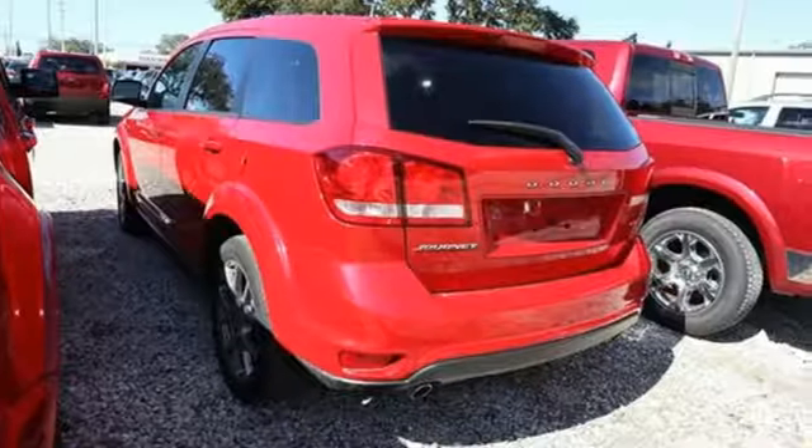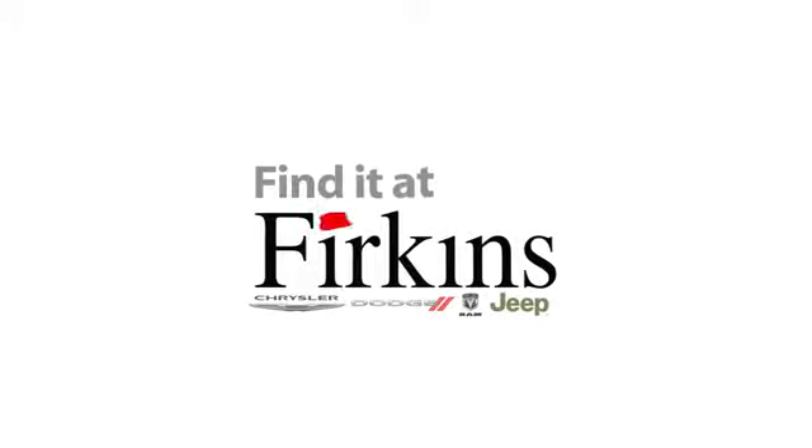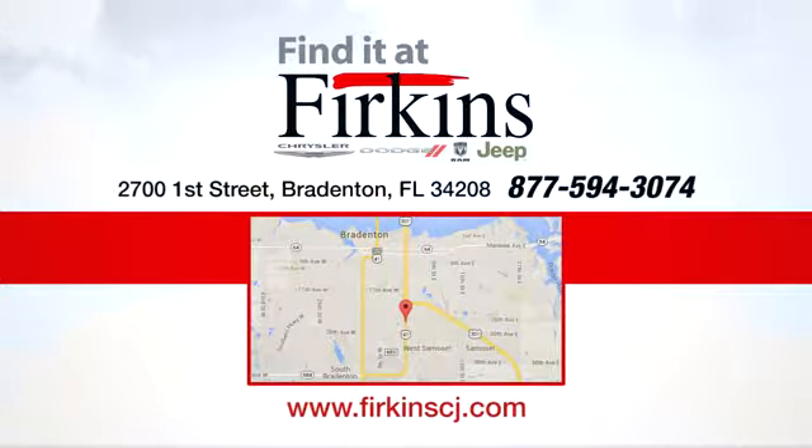Every Dodge delivers a signature thrill. Hurry in today and see it for yourself. Find it at Perkins — come see us today. We're located between the Red Barn Flea Market and the DeSoto Mall on First Street.